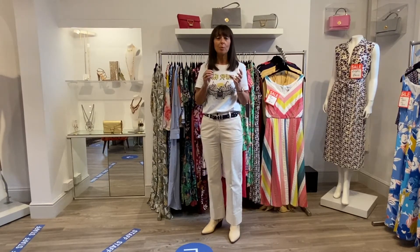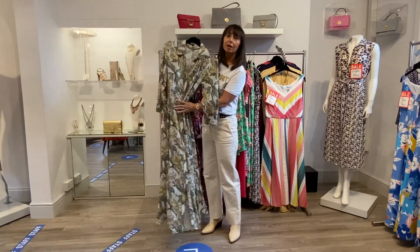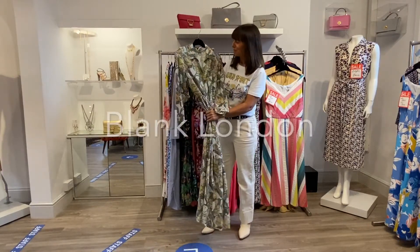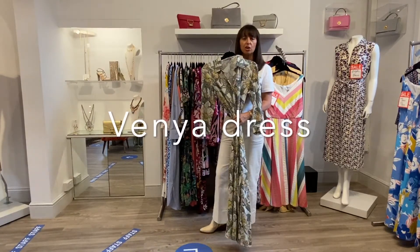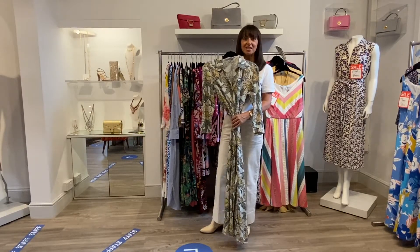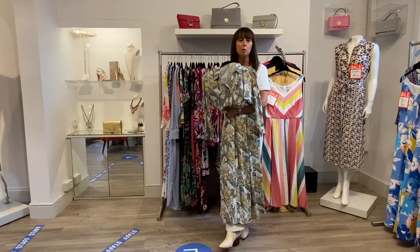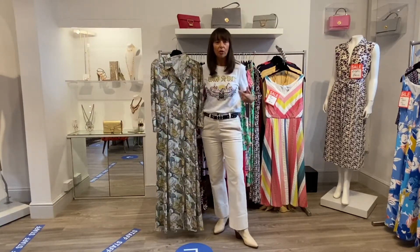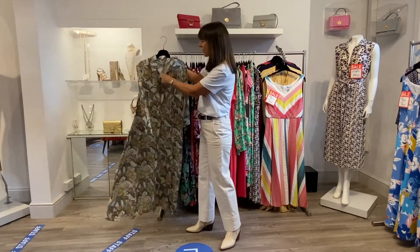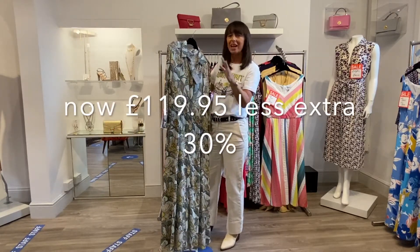Some really nice occasion wear pieces that are really good bargains — I've just picked out a few to show you. This lovely one from Blank is a unique piece to Bertis, so you won't find it anywhere else. I like it either belted as a dress or undone with jeans. Really good price: £189.95 down to £119.95 with the extra 30% off.